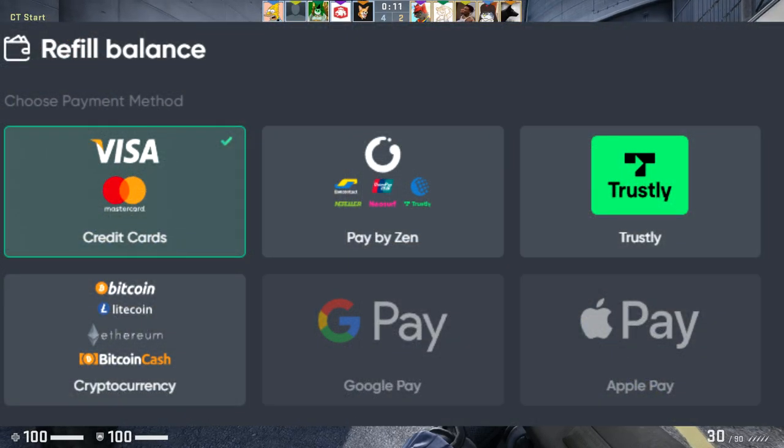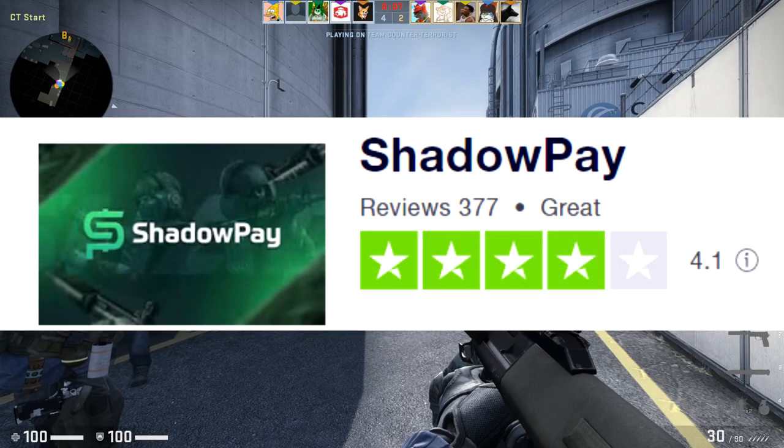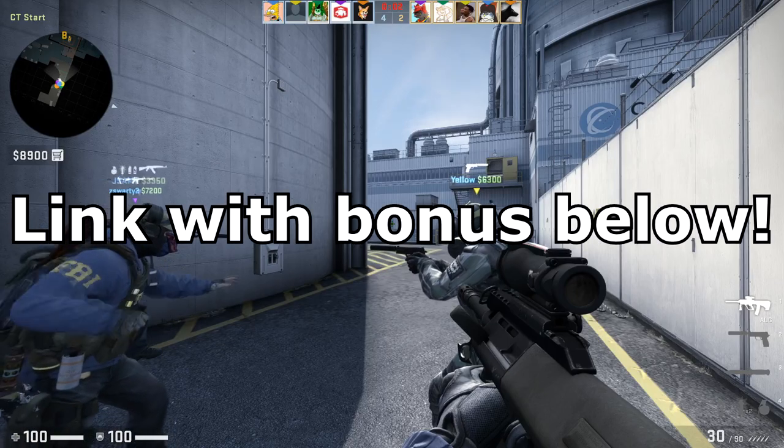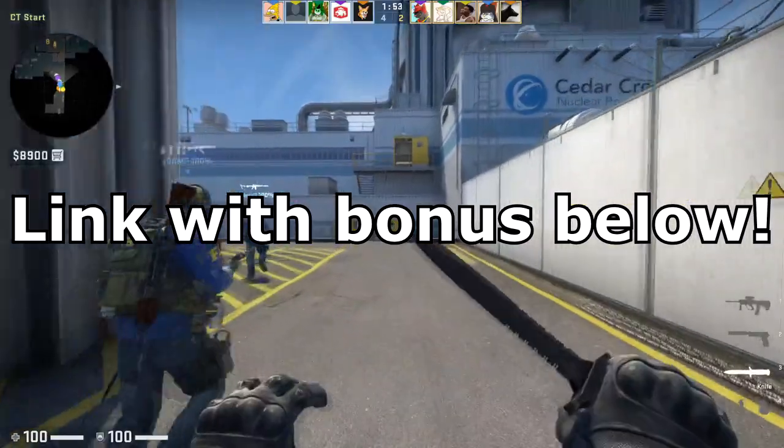ShadowPay also has a large variety of payment methods for depositing, plus they have a lot of positive trusted reviews. You can get a deposit bonus when you use my code NALO on the website, so be sure to check ShadowPay out for all of your skin needs. The link with a deposit bonus is going to be in the description.